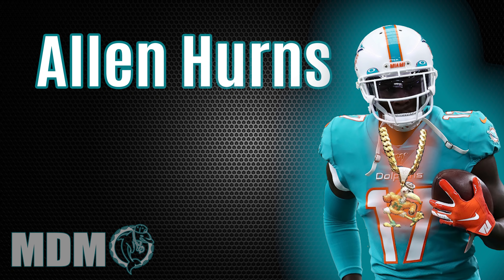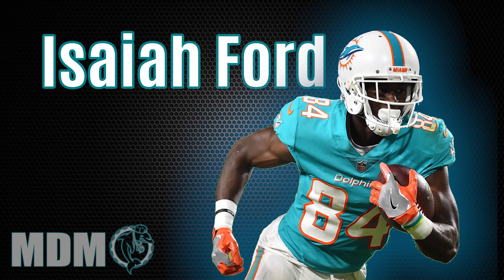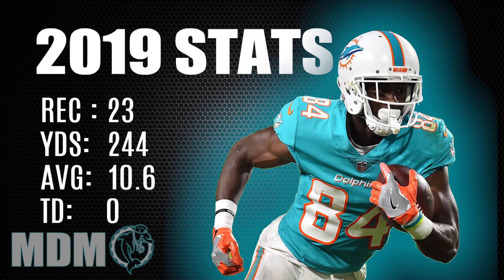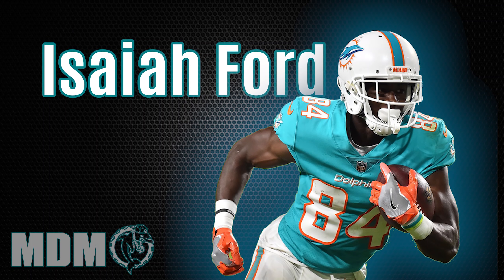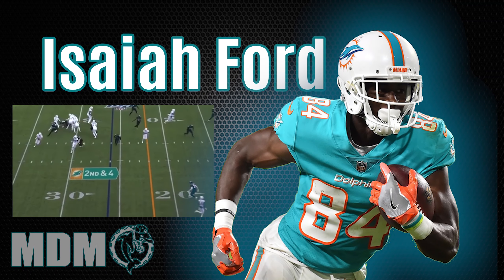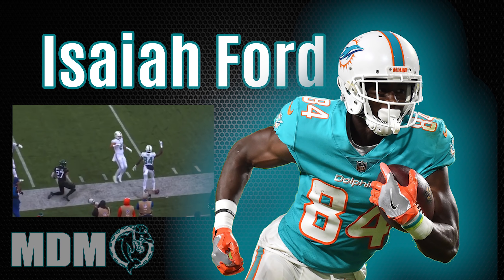Here's another receiver that adds a lot of depth and came up big for us late last season — Isaiah Ford. He definitely stepped up for us. He was drafted by us in 2017, we brought him back on the practice squad, and luckily he was able to start some games because of injuries. He really stepped up and made some great catches and showed his route running skills. What do you see from Isaiah Ford now in 2020?